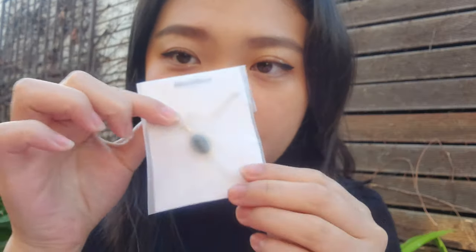Next I have a necklace — this is a black opal necklace. Oh my god, guys, look at this!